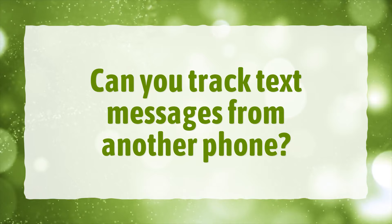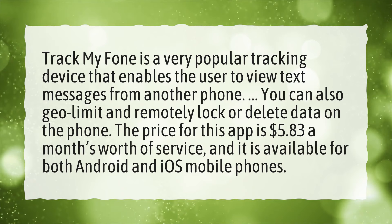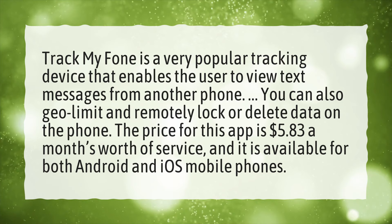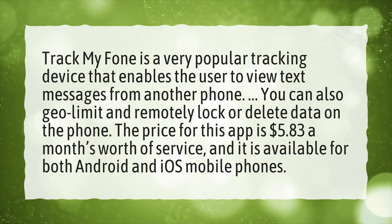Can you track text messages from another phone? Track My Phone is a very popular tracking device that enables the user to view text messages from another phone. You can also geo-limit and remotely lock or delete data on the phone. The price for this app is $5.83 a month's worth of service, and it is available for both Android and iOS mobile phones.